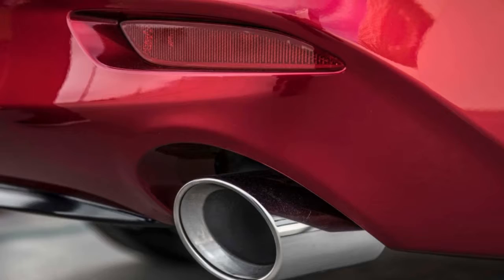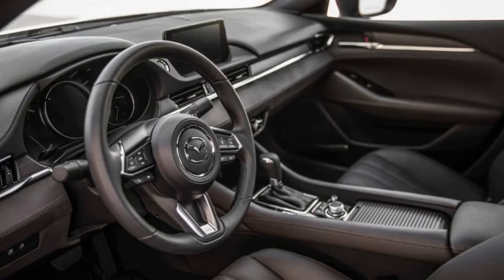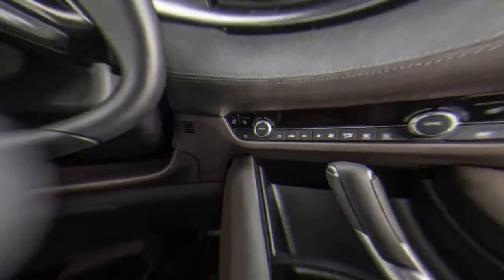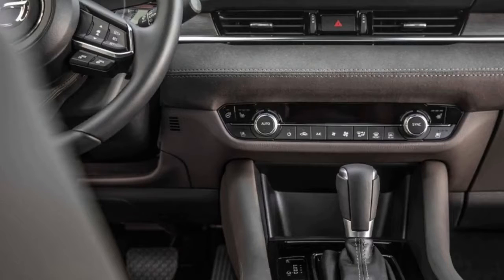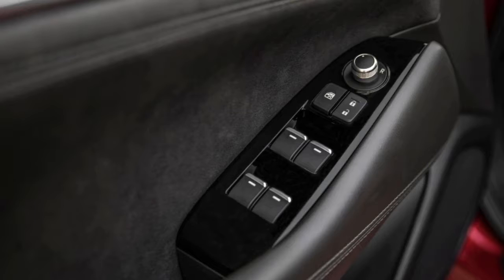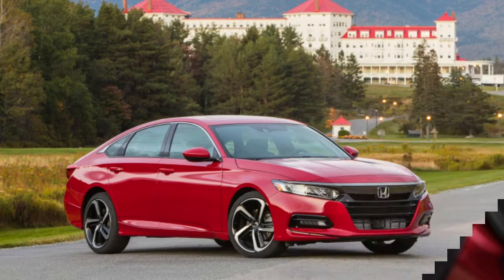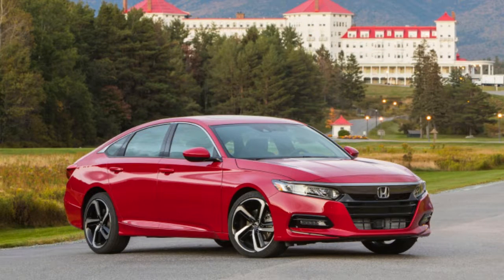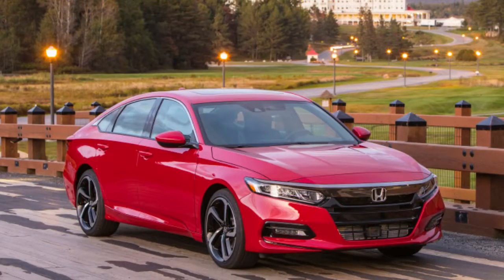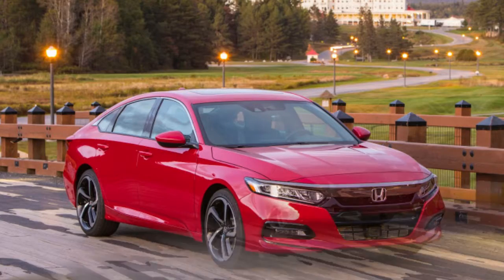We decided it was a good time to see exactly how well the turbo Mazda 6 stacks up against the competition. Given the size of the segment, we narrowed it to segment stalwarts — the Honda Accord and Toyota Camry — as well as bestsellers from American and South Korean brands, the Ford Fusion and Hyundai Sonata. Note these are essentially comparisons of specifications, so be sure to check out our in-depth reviews on these cars and use our auto comparison tool for further analysis.